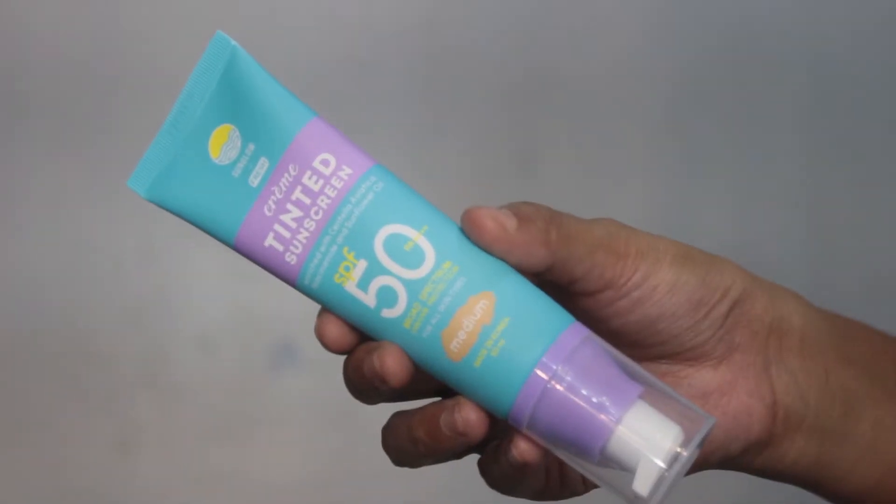I feel like Dark might be too dark for me, so hopefully Medium is the right color. There are only three shades: Light, Medium, and Deep. It has a pump, and the packaging is blue and purple. For one side of my face I'll use a brush, and for the other side I'll just use my fingers. I'm not using a sponge because it absorbs a lot of product and would be wasteful. The product comes out quickly — good. It has a thick consistency.